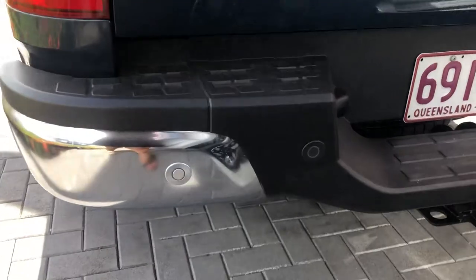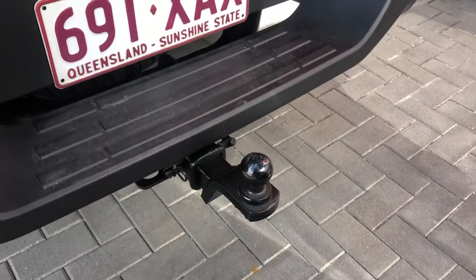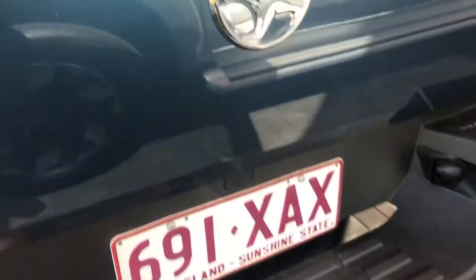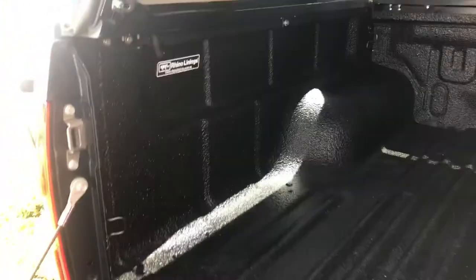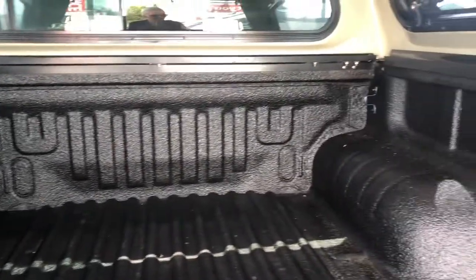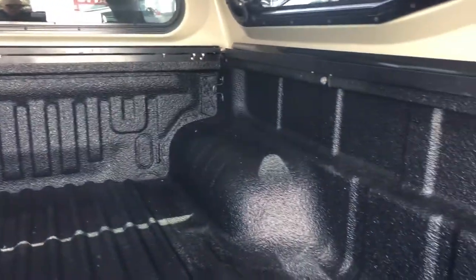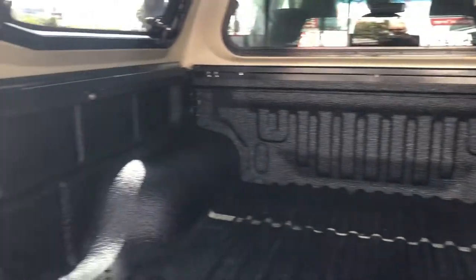We've got rear parking sensors at the back of the car as well. It currently has a tow bar fitted to it, and there's a reversing camera just mounted there — the image for that displays on the screen inside the car. The car's also got a tub liner fitted to it which, as you can see, is in excellent condition inside.